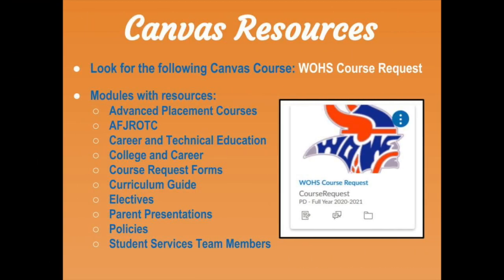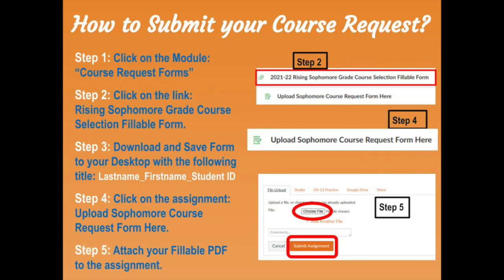You have been invited to a Canvas account named West Orange Course Request. Please accept the invitation to allow you to access the various resources we have available to you. This is also where you will submit your completed course request form. Find the module named Course Request Forms and click the 2021-22 sophomore grade course selection fillable form. You will need to download it and save it to your desktop with the title: last name, underscore, first name, underscore, your student number. Please complete the form, click save to your desktop, then click on the upload sophomore course request form link, upload your file, and submit the assignment. Follow the steps listed on the page with the pictures. If you have any issues uploading, please contact our assistant principal at Amanda.Demarzo@OCPS.net.